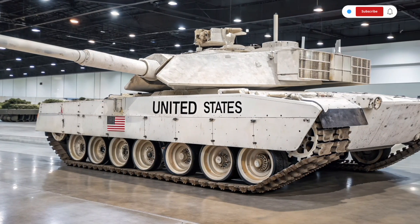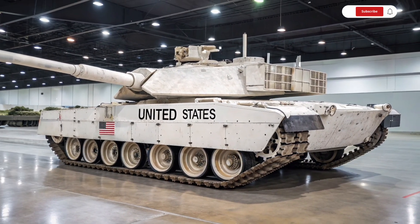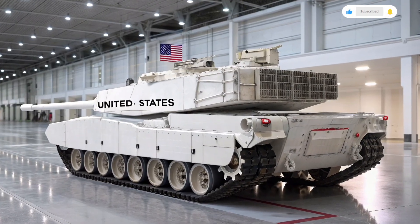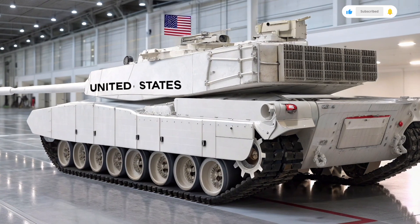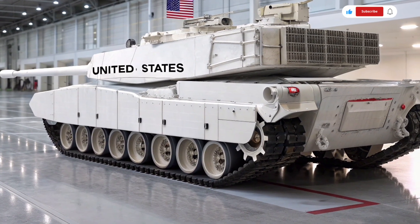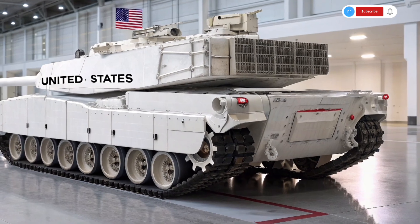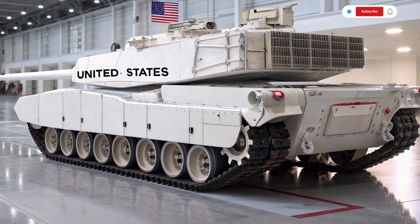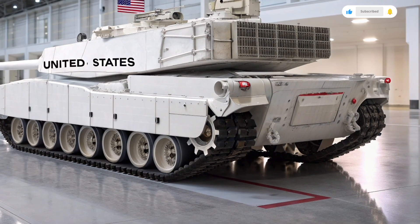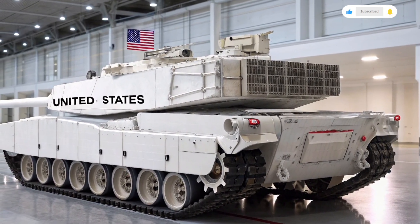From a technological standpoint, the Abrams has become more than just a tank — it is essentially a rolling command center, with its digital infrastructure, secure communications suite, and drone integration. The 2026 model can deploy and control small surveillance drones directly from the vehicle, providing eyes in the sky without needing outside support. This kind of integration hints at the Abrams' future role not just as a frontline weapon, but as a hub for battlefield coordination.